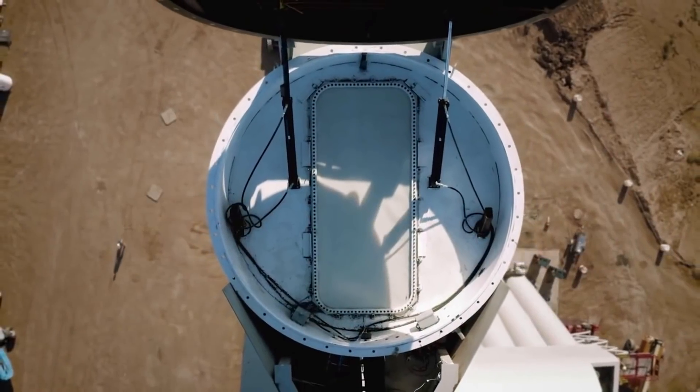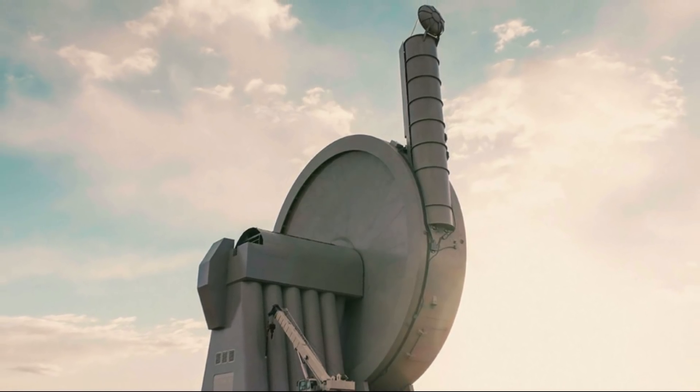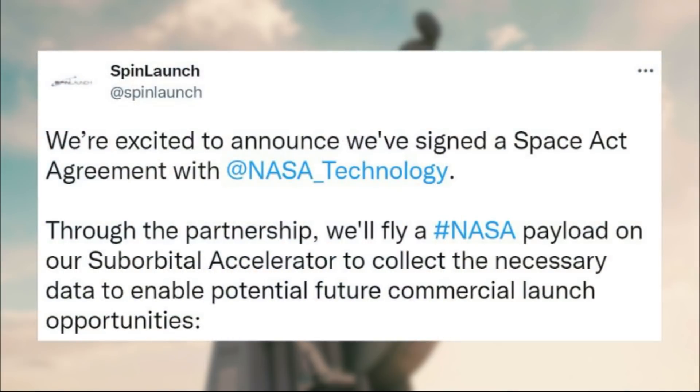Only a few weeks ago, SpinLaunch announced a big contract with NASA. Specifically, on April 6, SpinLaunch tweeted saying: "We're excited to announce we've signed a Space Act agreement with NASA. Through the partnership, we'll fly a NASA payload on our suborbital accelerator to collect the necessary data to enable potential future commercial launch opportunities."